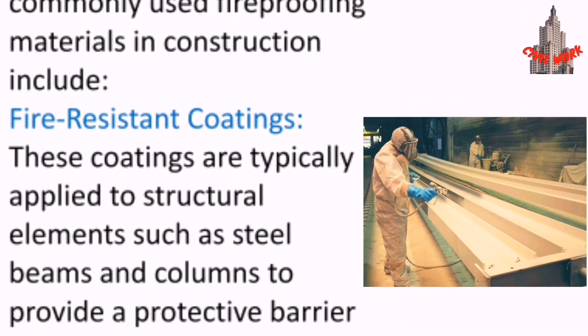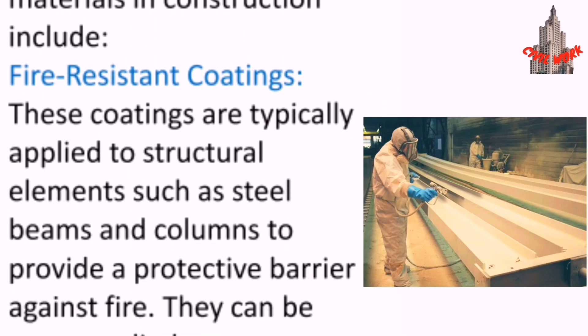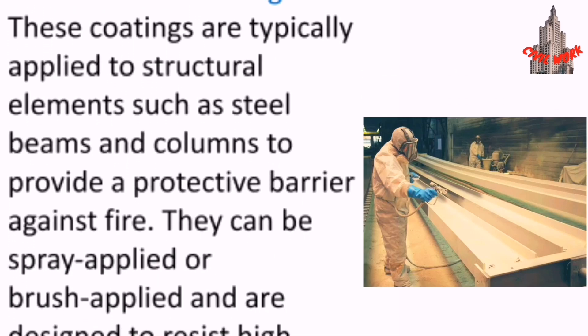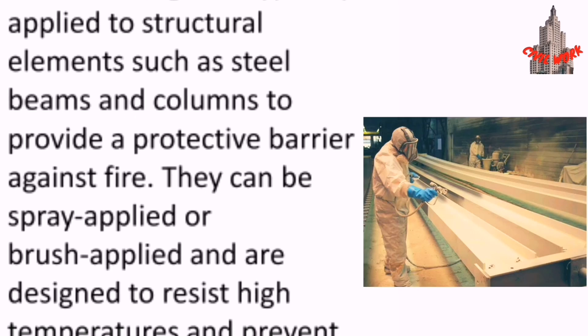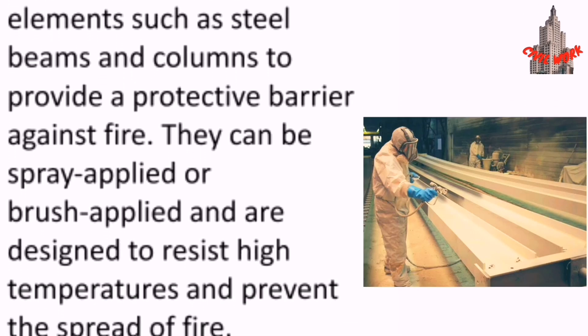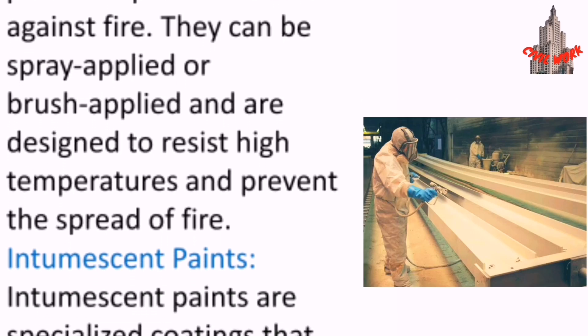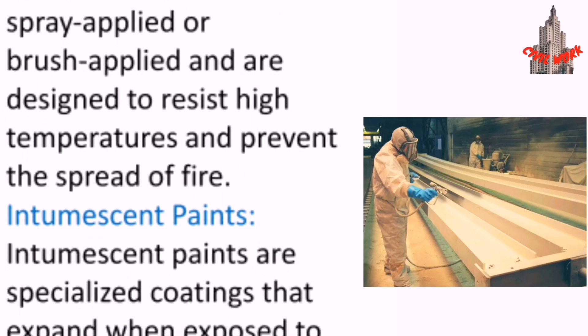Fire-resistant coatings are typically applied to structural elements such as steel beams and columns to provide a protective barrier against fire. They can be spray-applied or brush-applied and are designed to resist high temperatures and prevent the spread of fire.